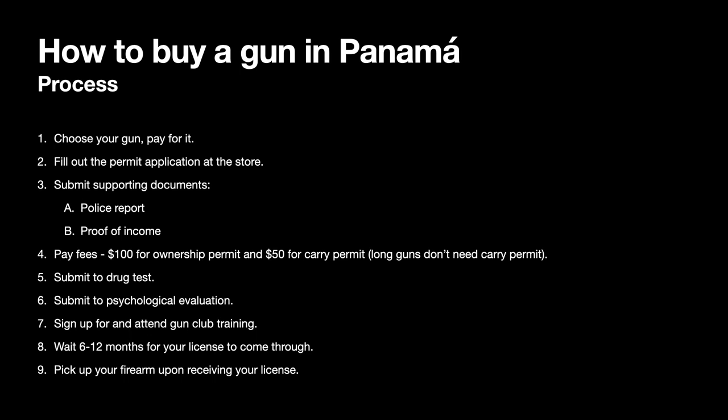Proof of income is also required. The reasoning is to prove two things to the ministry: one, that you can afford a firearm, and two, that you have something to protect — meaning your income and your property. They are also trying to see that you will be careful with the firearm, that you'll have something to lose and won't use it recklessly. Their thought process is that if you are well off, you will be more responsible with a firearm.